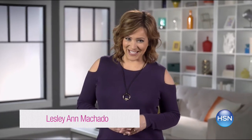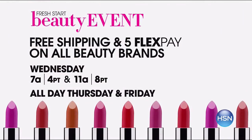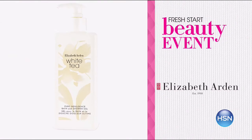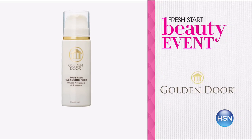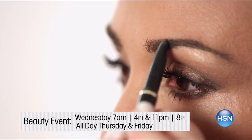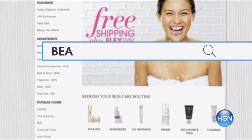We've got this week's must-have lineup with the Fresh Start Beauty Event — enjoy free shipping and five flex on all beauty brands. Go to HSN.com and search beauty.